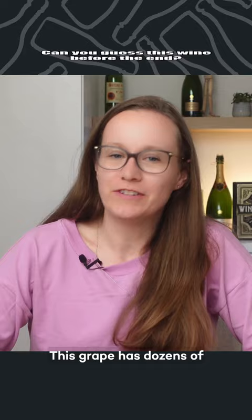This grape has dozens of different monikers and is found across the globe, but is mostly planted throughout the Iberian Peninsula.